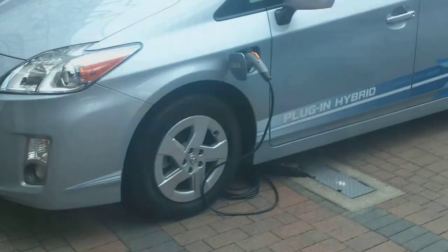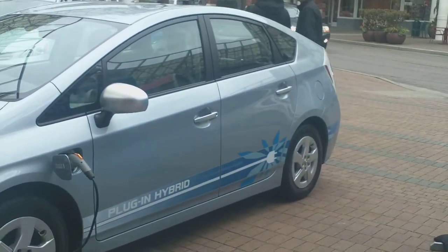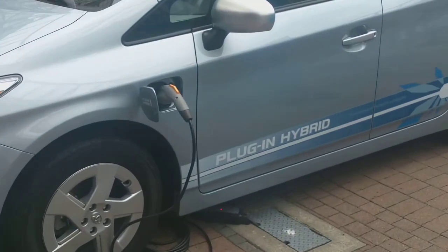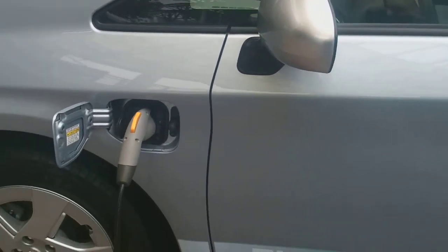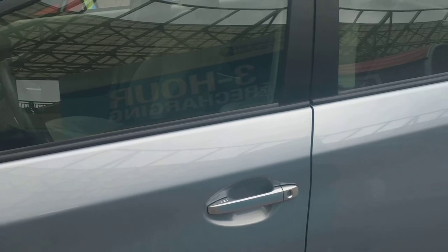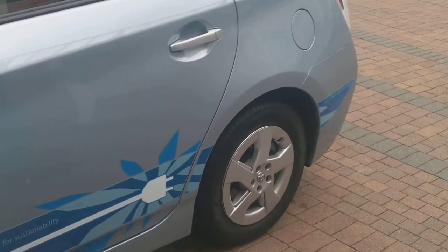So this would be the plug-in hybrid model, and obviously externally not a whole lot different from the current Prius aside from the charging port here. It'll run off of your standard electric outlet. It'll give you a 13-mile range all-electric at 60 miles per hour. So if you're traveling a little bit slower than that, you'll actually be able to get a little bit better mileage.